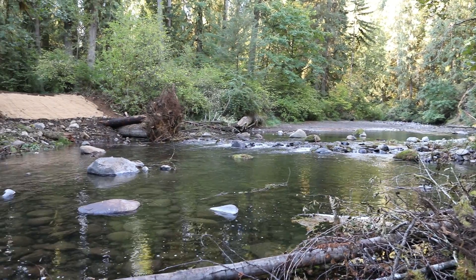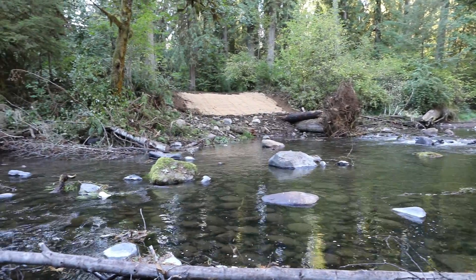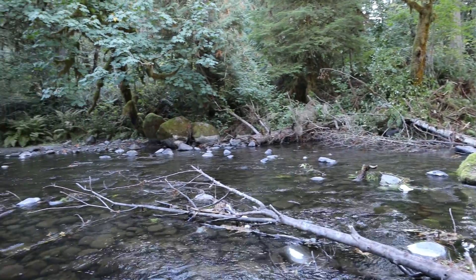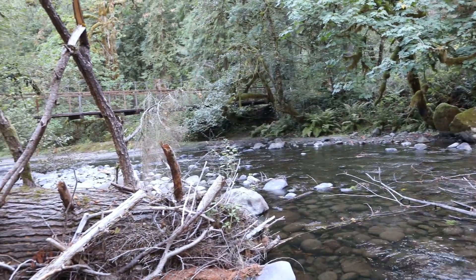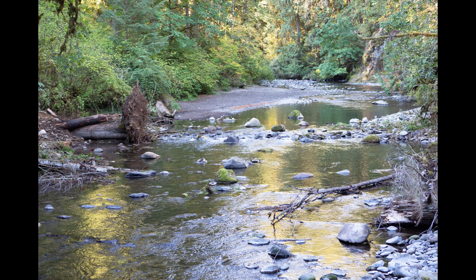Lastly, large boulders are added into the stream to add flow complexity, maintain spawning gravels, deepen pools upstream, and to potentially deflect some of the stream's current away from the left bank abutment of the park's signature cable suspension bridge just downstream. It's amazing the effect months of planning and a week of restoration work can have on such a beautiful and important spot in our watershed.